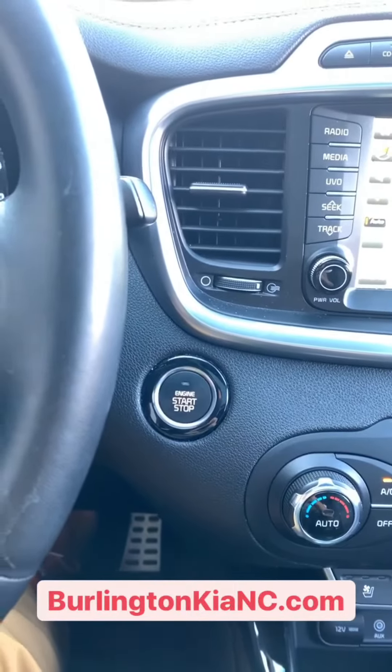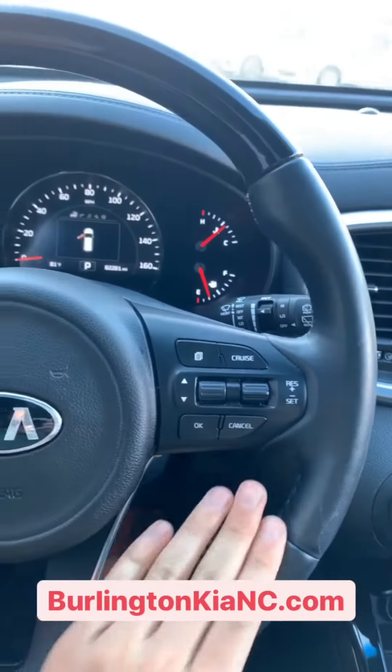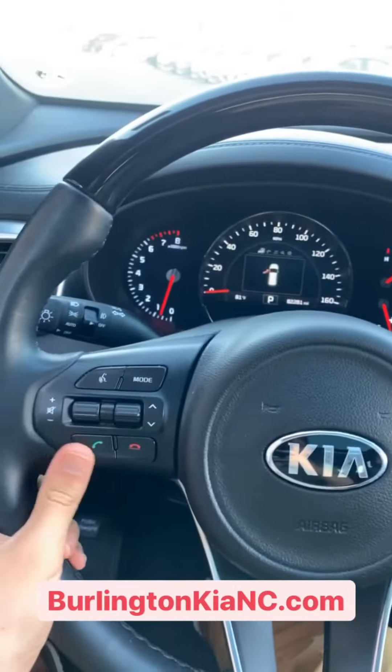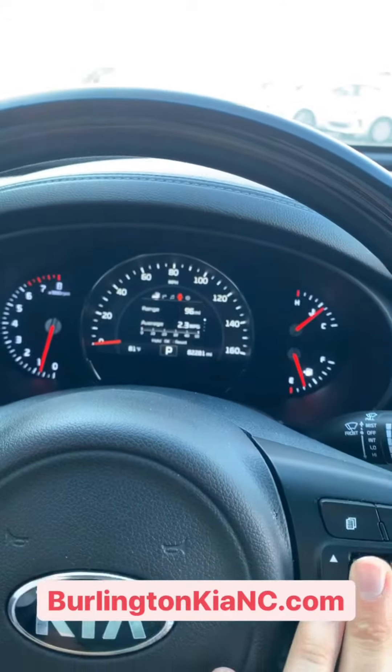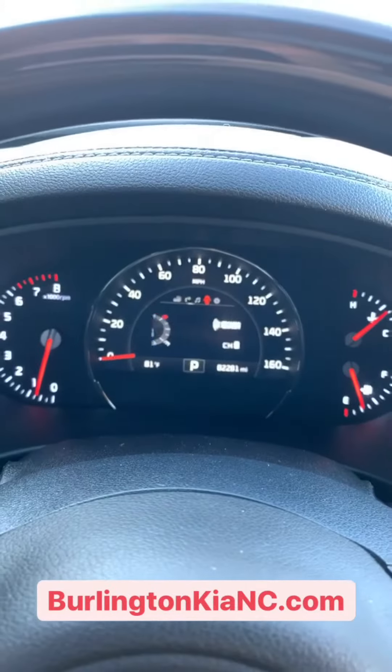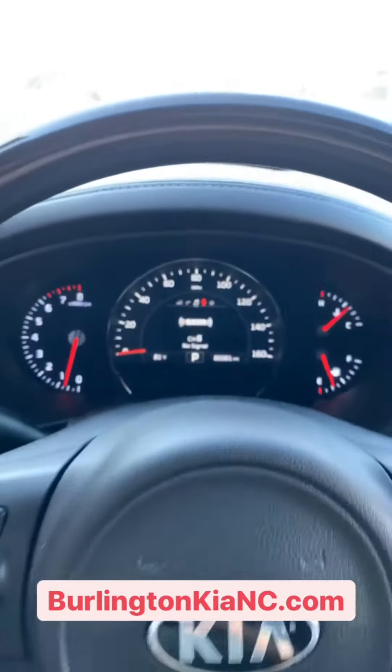Right up here you've got a keyless push button start. All your cruise control settings are here on the steering wheel — Bluetooth, you can cycle through your music. And here you can cycle through the vehicle information pages there on the dash.